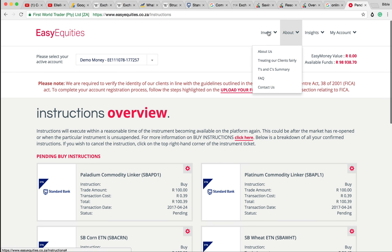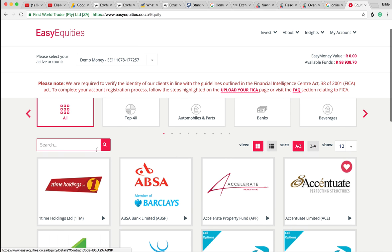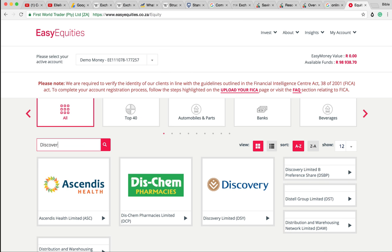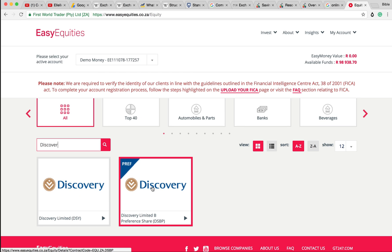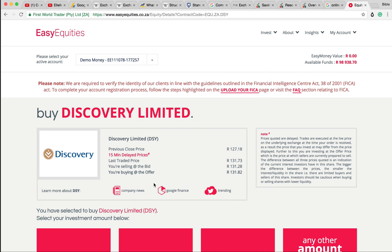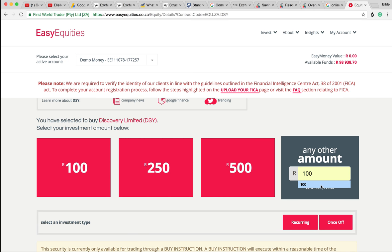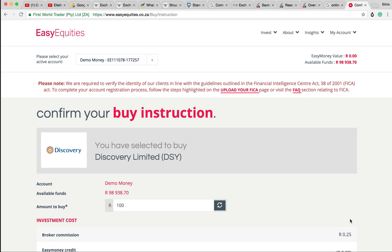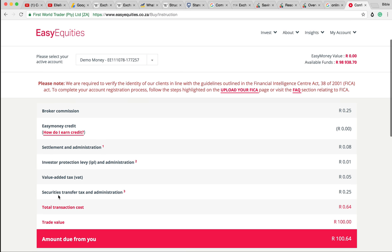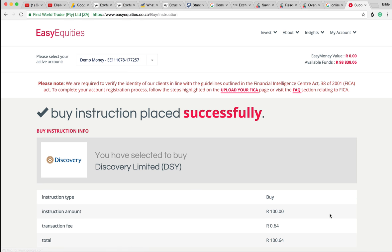Let's quickly buy the Discovery shares, because that was recommended by one of you. Discovery Limited - let's buy the normal Discovery. This is an actuarial company in the health sector doing medical aid and all that type of stuff - a really cool company. But they do have to pay the securities transfer tax, so a little bit more expensive than exchange-traded notes. But we're confirming this instruction - there we go.